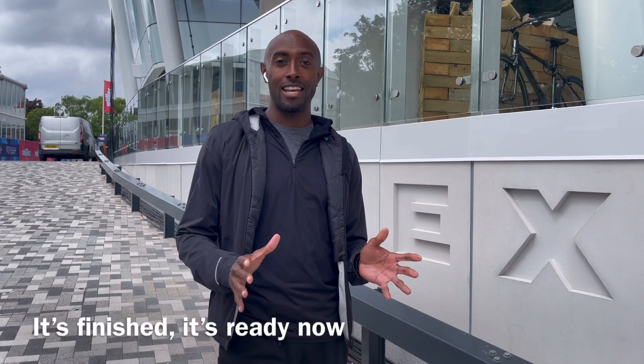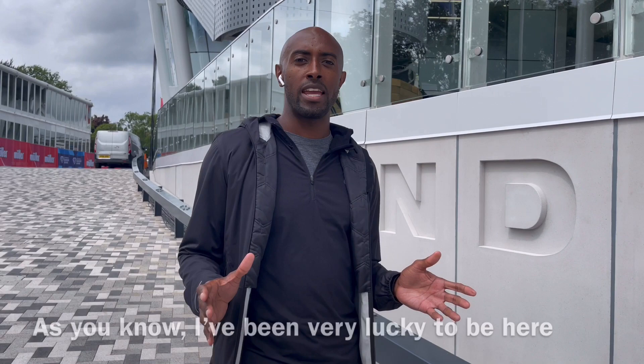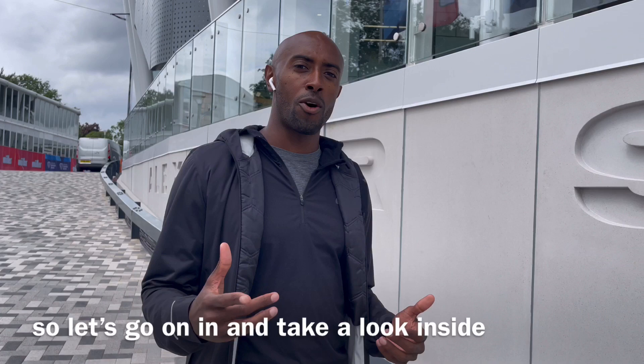Wow, so here we are at Alexander Stadium — it's finished, it's ready. This has been two years in the making. As you know, I've been very lucky to be here over the last 12 months or so producing vlogs to see how the stadium has progressed. So let's go on in and take a look inside.